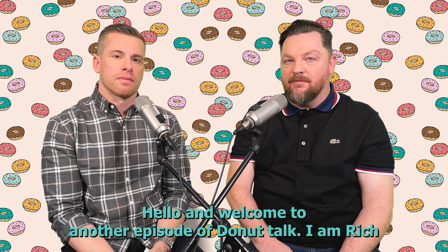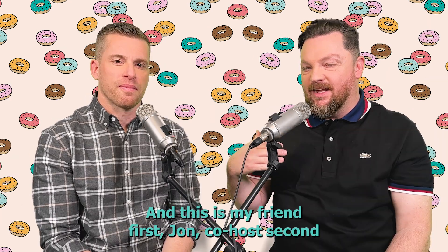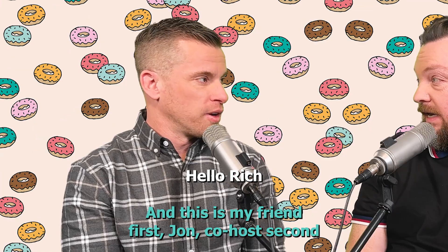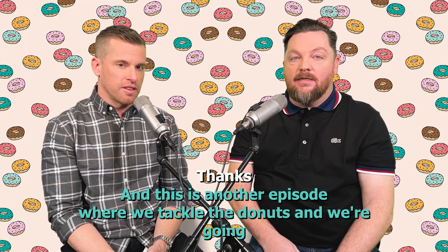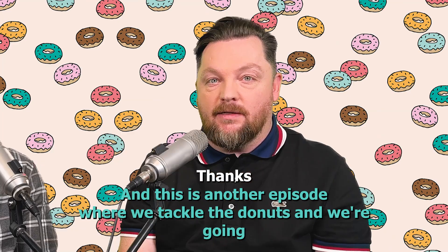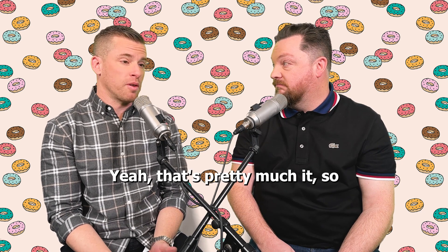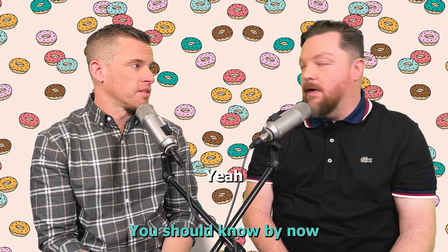Hello, and welcome to another episode of Donut Talk. I am Rich, and this is my friend first, John, co-host second. Hi Rich, welcome. Thanks. And this is another episode where we tackle the donuts — we're going to eat them, and we're going to love them, and we're going to review them. That's pretty much it. You should know by now.